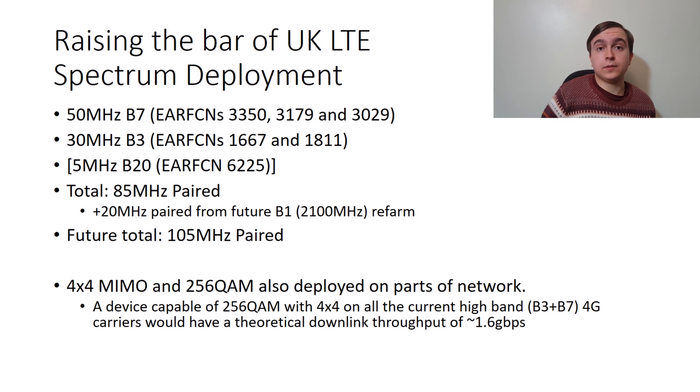EE additionally has 20MHz paired of band 1, 2100MHz spectrum, although I have not come across that being re-farmed for 4G just yet. If that is re-farmed, it would bring them up to 105MHz paired of 4G spectrum, which is an absolutely huge amount.